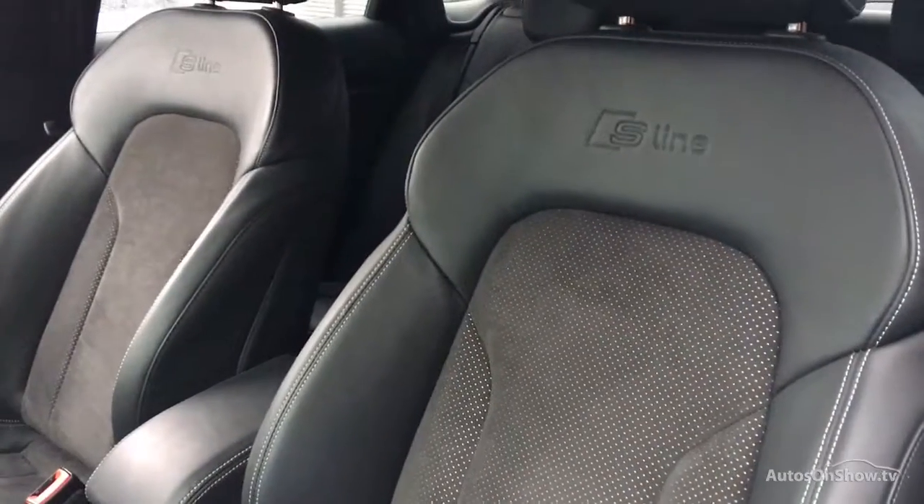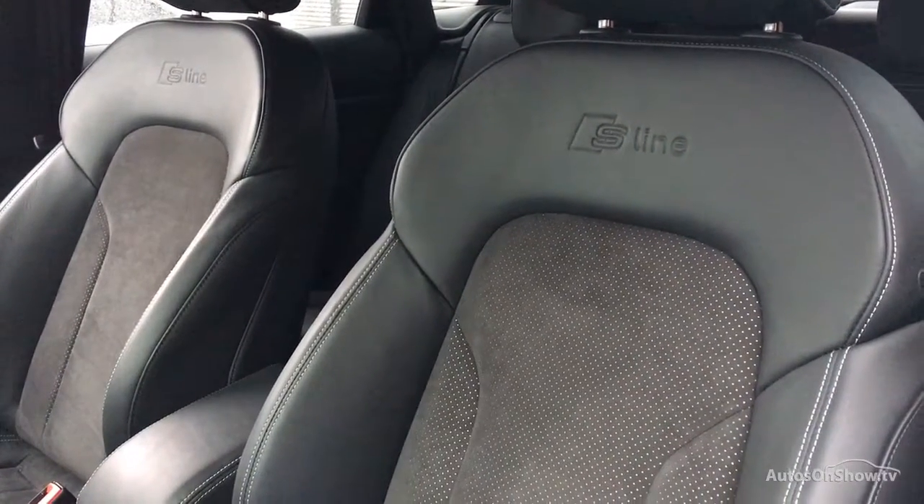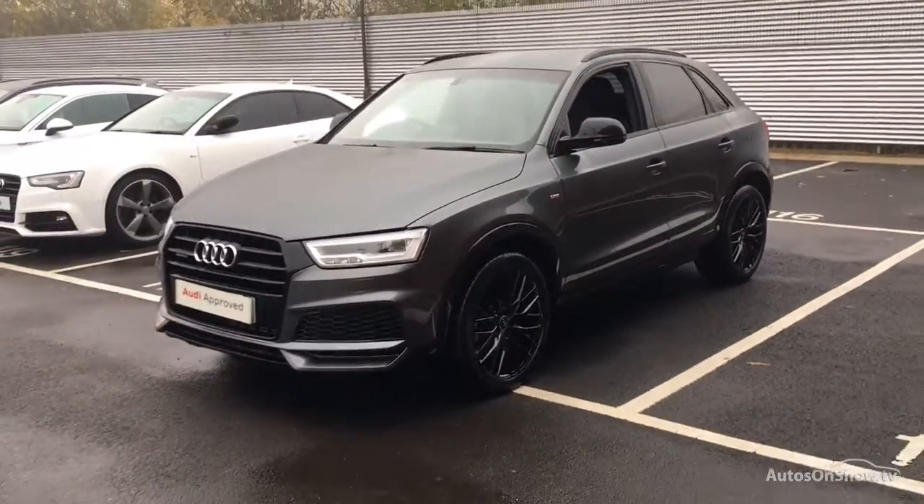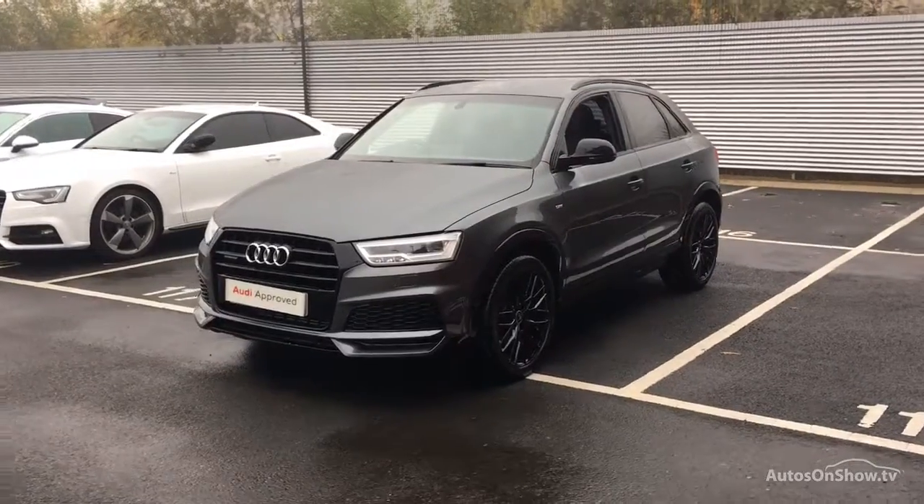A 12-month warranty including roadside assistance is provided. Our dedicated approved specialist team are on hand seven days a week, while our team of business managers are here to provide assistance on a range of simple financing options tailored to suit every individual.